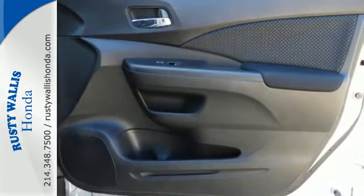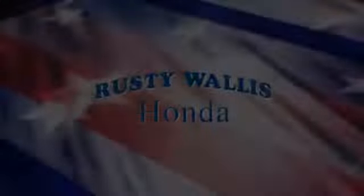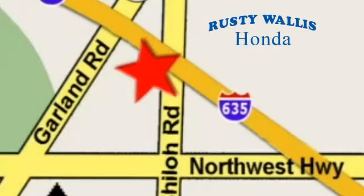Empowering you to take on what comes next, this CR-V is ready for a test drive. At Rusty Wallace Honda, our primary goal is to satisfy our customers. Stop in today — we're easy to find, just off I-635 at Shiloh Road.